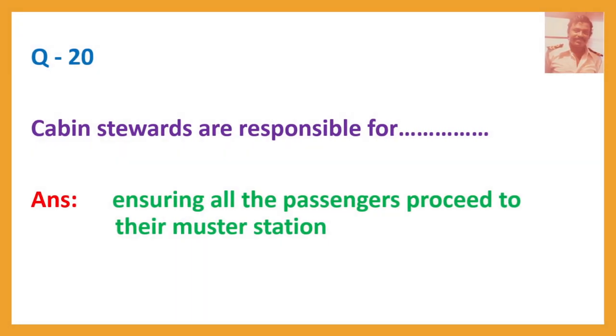Question number 20. Cabin stewards are responsible for? Answer: Ensuring all the passengers proceed to their muster station.